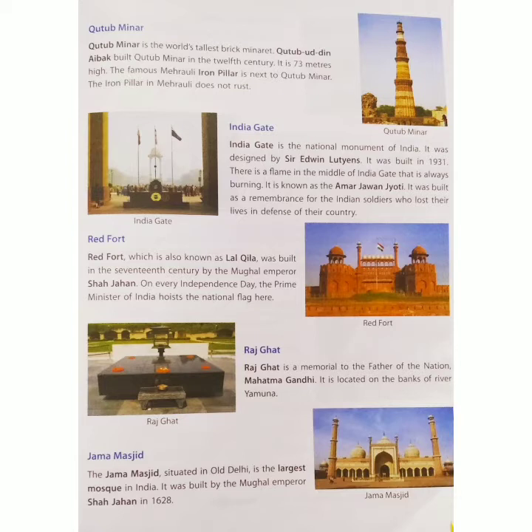It was built in 1931. There is a flame in the middle of India Gate that is always burning. It is known as the Amar Jawan Jyoti.